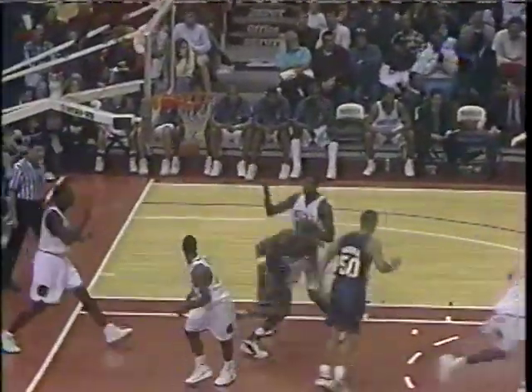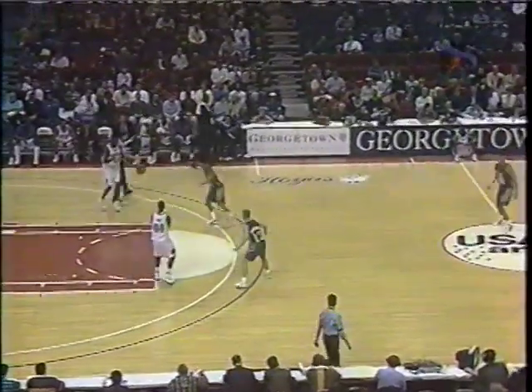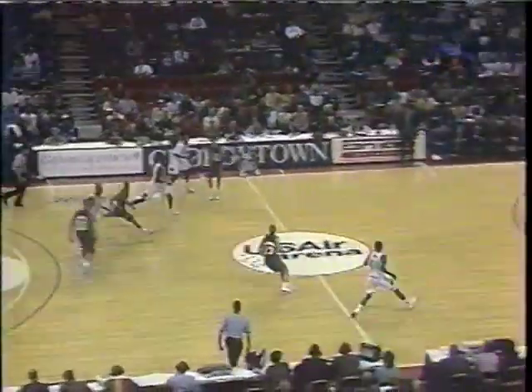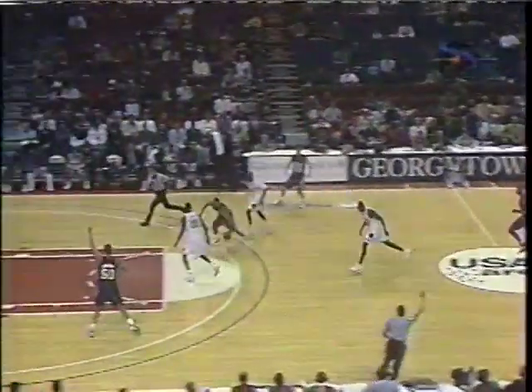That's an NBA three — Kelly Taylor knocks it down! Oh, that shot was huge as Joseph Tuomu was in his face and he still was able to get it up. He's just a 23% shooter from downtown. Willard — over and back! Tough break for the Panthers.